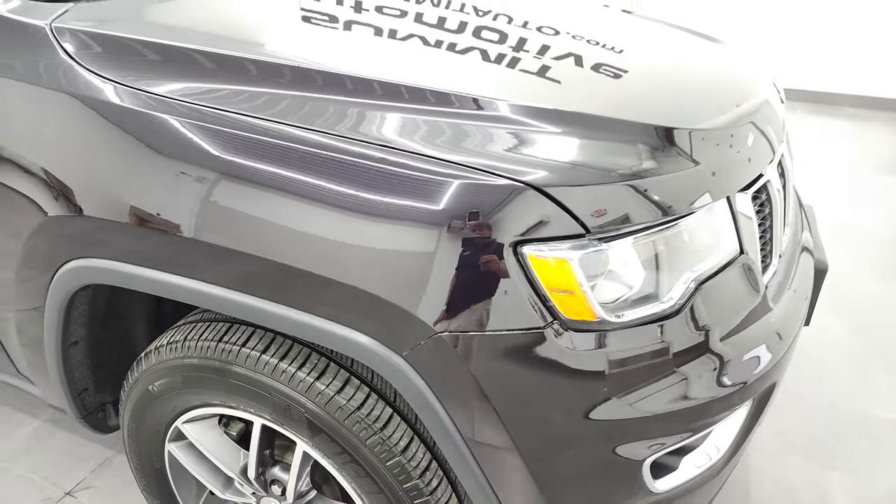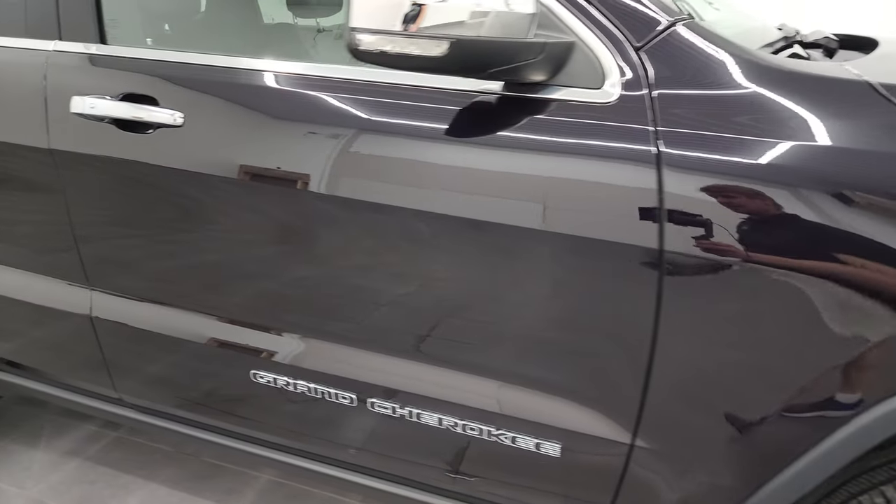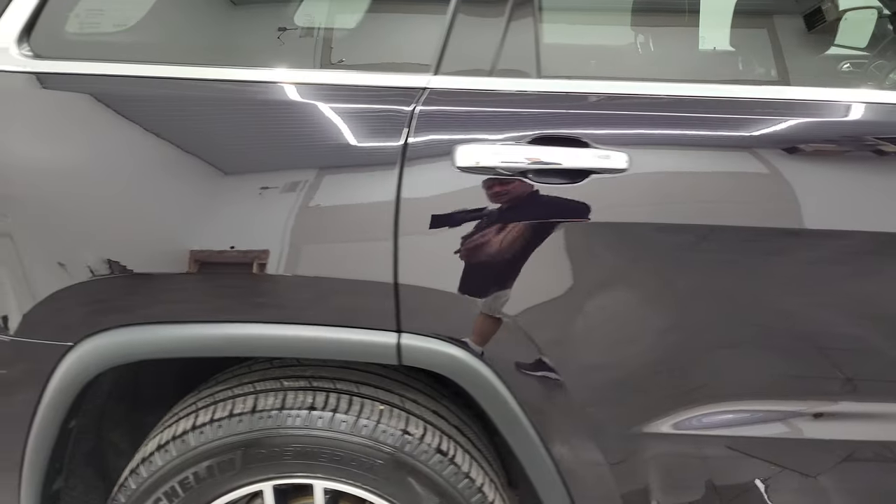No scuffs or scrapes on the passenger side front rim. Sangria Pearl Coat has got a lot of metal flake in it — you can see just all that metal flake. If you have those 4K capabilities, turn those on now. A lot of purples, a little bit of blue in there, so in the sunlight this thing really pops. As you go down this side of this 2018 Jeep Grand Cherokee Limited, take note of how clean that body is, how reflective and mirror-like that paint is.